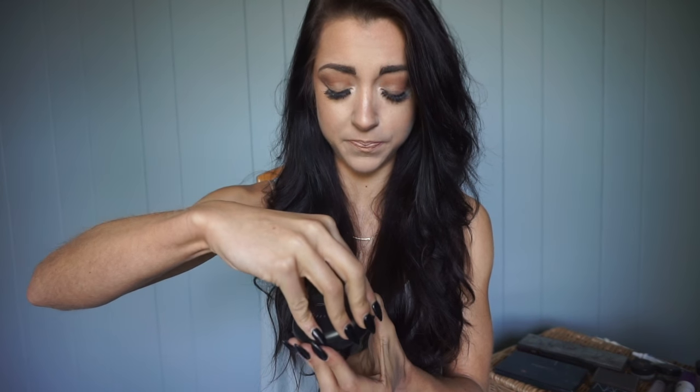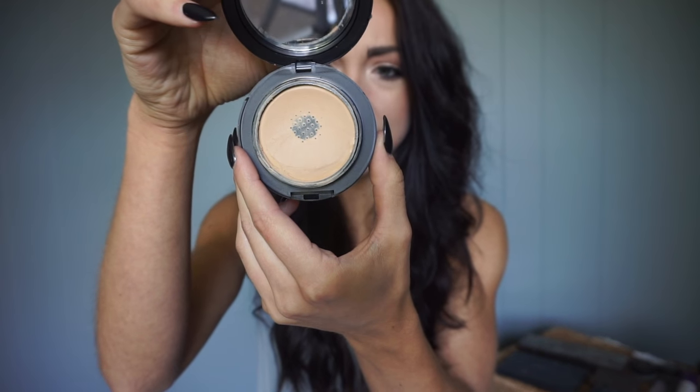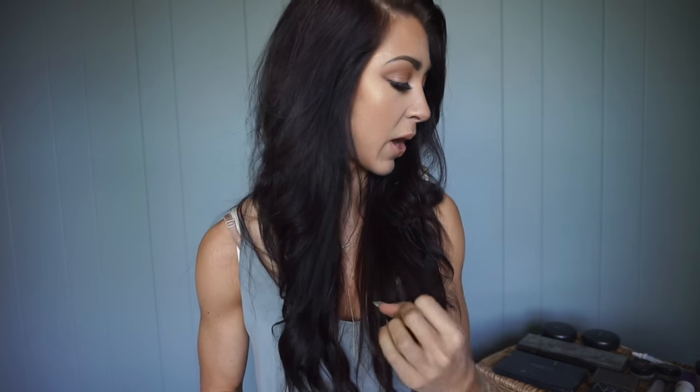For concealer, I use the MAC Studio Tech in NC30 — my normal skin tone shade. After applying the dark foundation, I spray with a setting spray and then set it with powder before starting any other product. You don't want to apply highlight and contour right on top of the foundation without a setting powder base. The foundation is very thick, so I let it dry, then powder it.